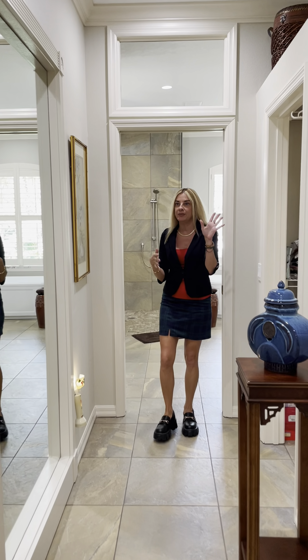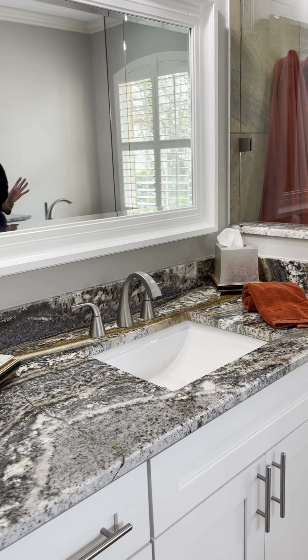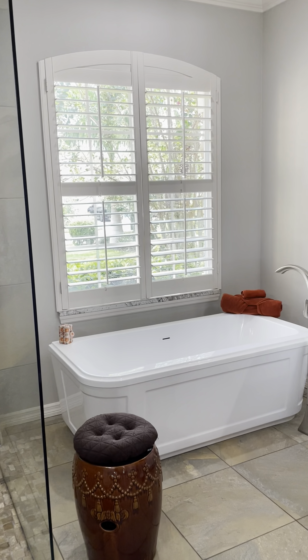I have something else you absolutely need to see — this is the master primary suite. You have two walk-in closets over there. This homeowner redid this entire bathroom in 2021. New granite countertops, lots of custom cabinets, gorgeous walk-in shower with the rain head and the separate handheld, the tub, the plantation shutters, the mirrors. Everything is brand new. It's awesome.